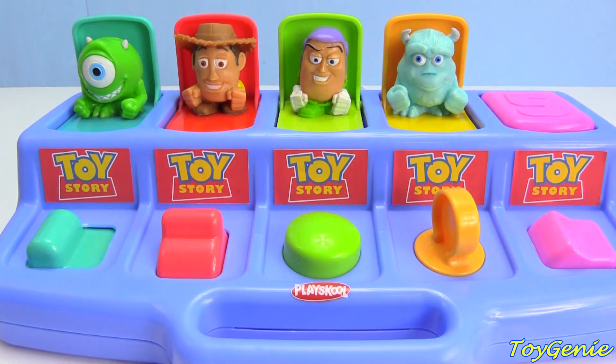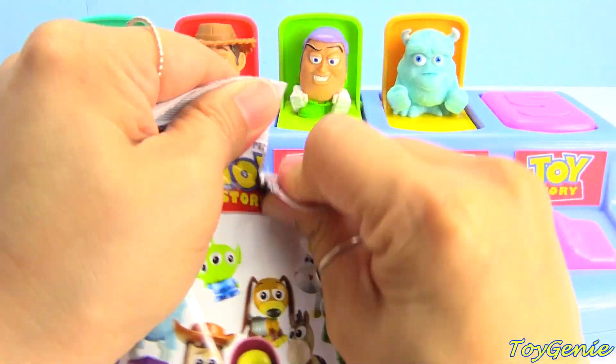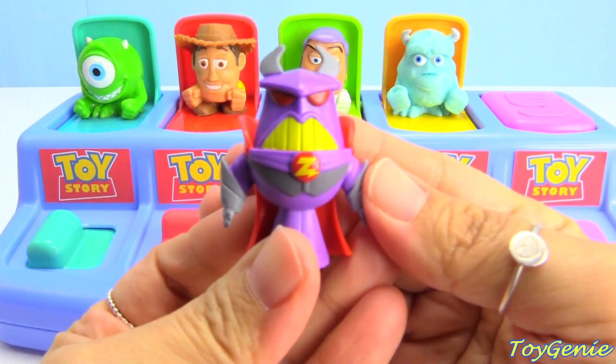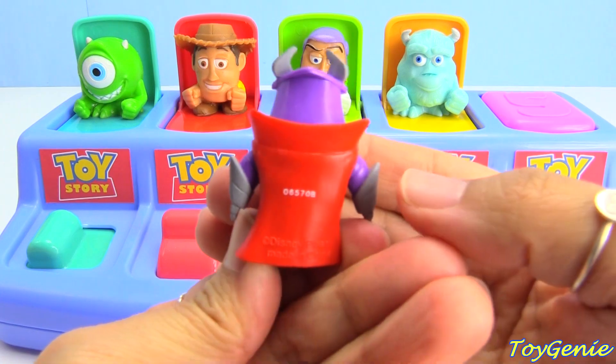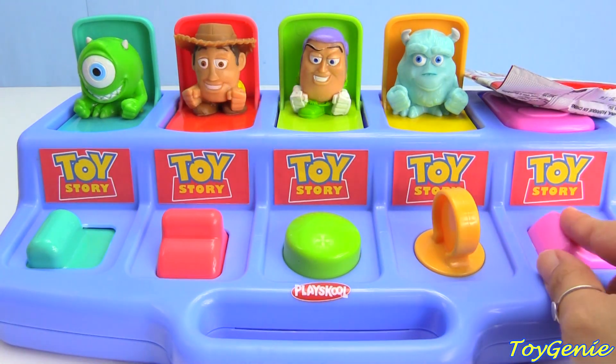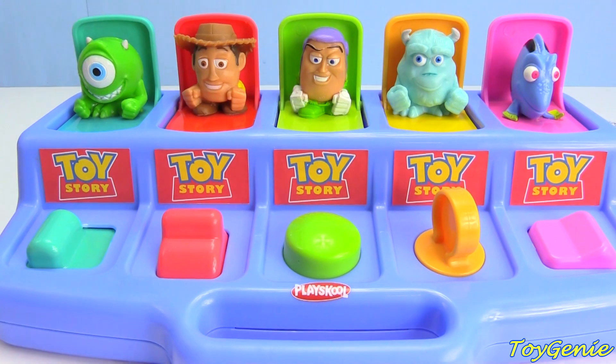How about Sully? What did Sully get? Sully got Zerg — Evil Zerg! Pink, pink.